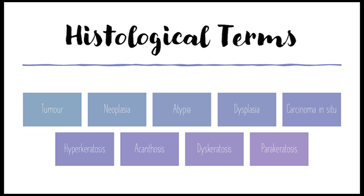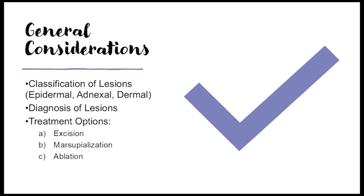These histological terms give doctors a lot of information about what's happening on a tiny scale, but they need to be interpreted in context — the patient's symptoms, medical history, and clinical appearance all matter. So when someone actually has an eyelid problem, doctors first figure out where the lesion is coming from: the three main categories are epidermal, adnexal, and dermal. Knowing the origin helps narrow down the possibilities.